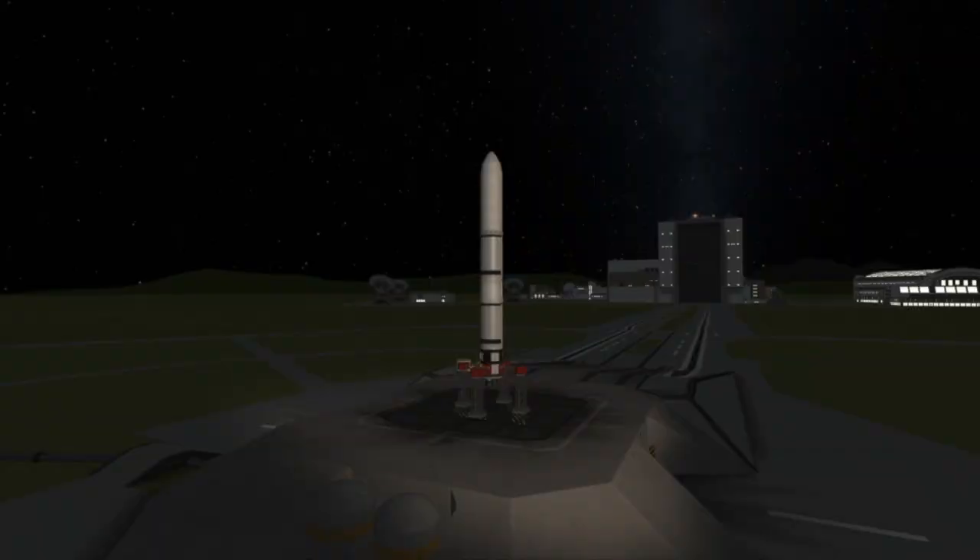Fun fact: that's less than an hour after the GPS-3 SV-04 launch is scheduled to launch from Cape Canaveral.